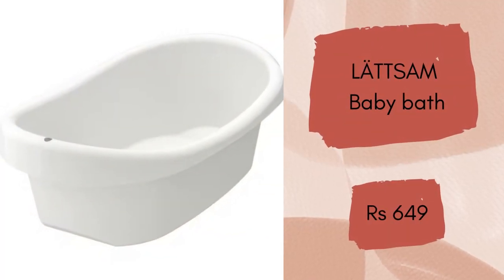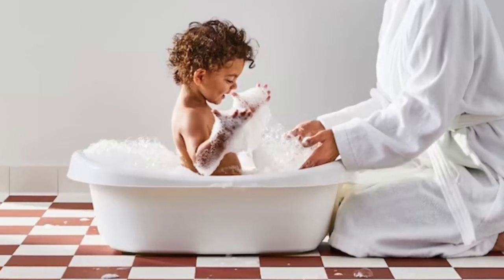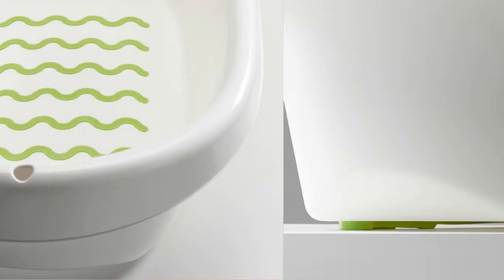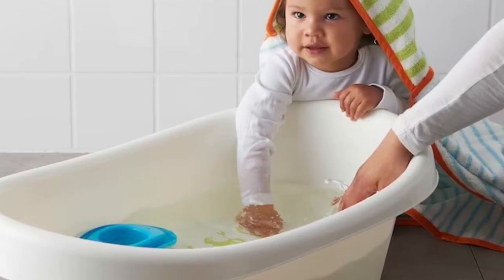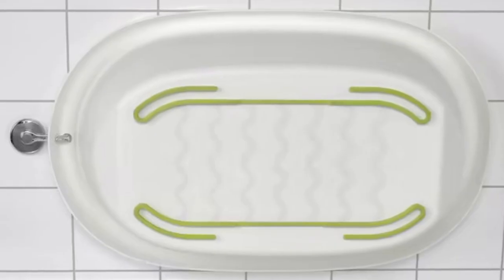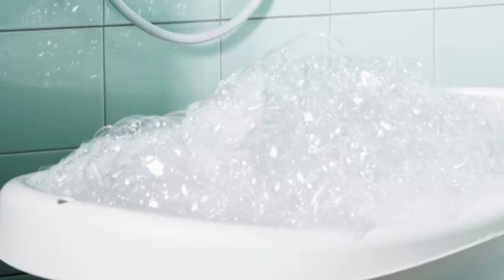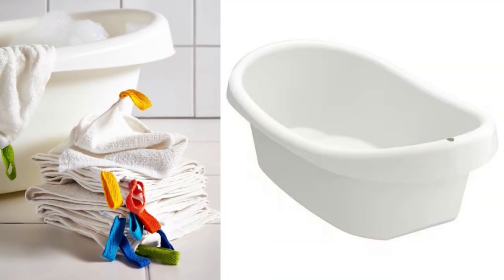Lats and baby bath. Splish splash — how fun it is with baby bath! It is easy to move and place where you want it, and it stands steady while your baby discovers the water. The edges are nice and soft so no one gets hurt. Stands steady thanks to the side protector underneath. Soft anti-skid protection in the bottom. Made from harmless plastic — the same material used in baby bottles and food boxes. This very handy baby bath will cost Rs. 649.